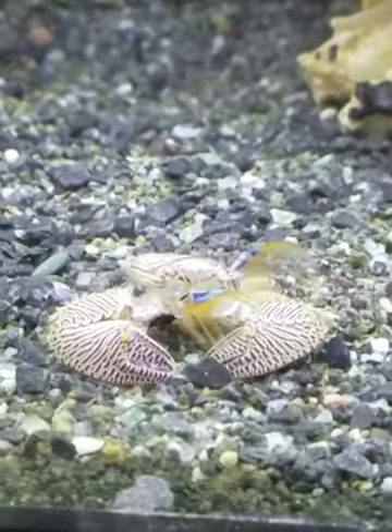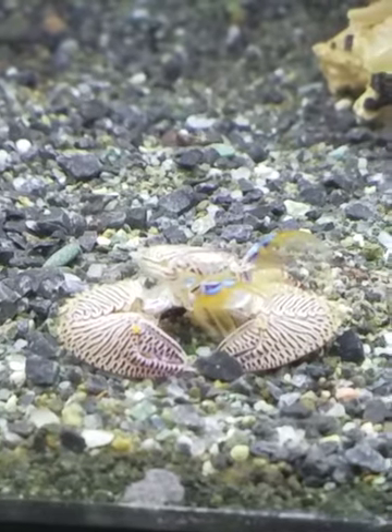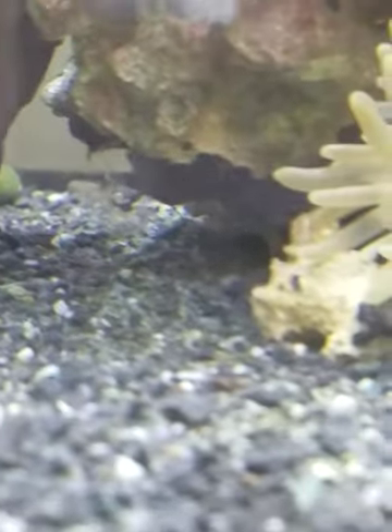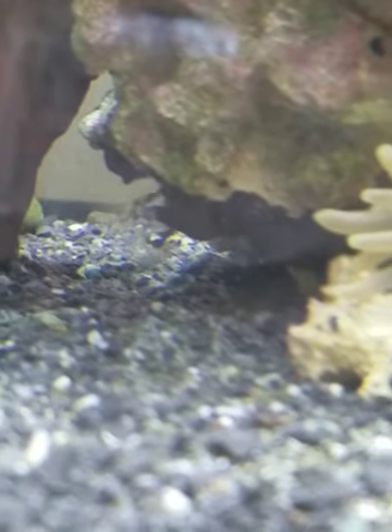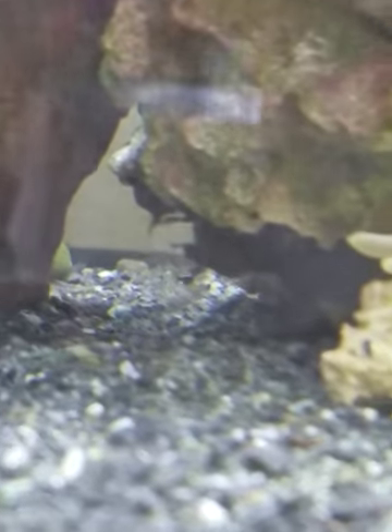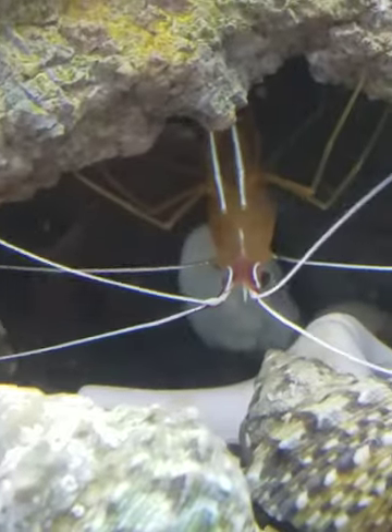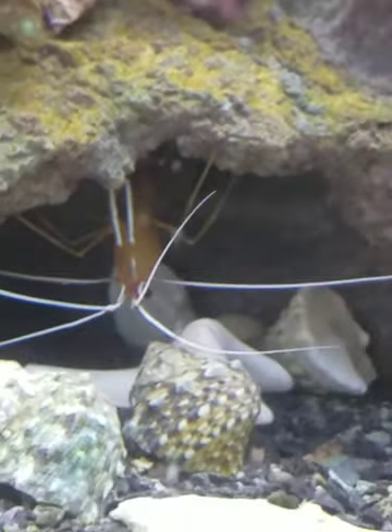This was Violet, my porcelain crab. She decided to molt and now she's back underneath there in her new larger body. And my cleaner shrimp, for the third time, molted — third time in a month.